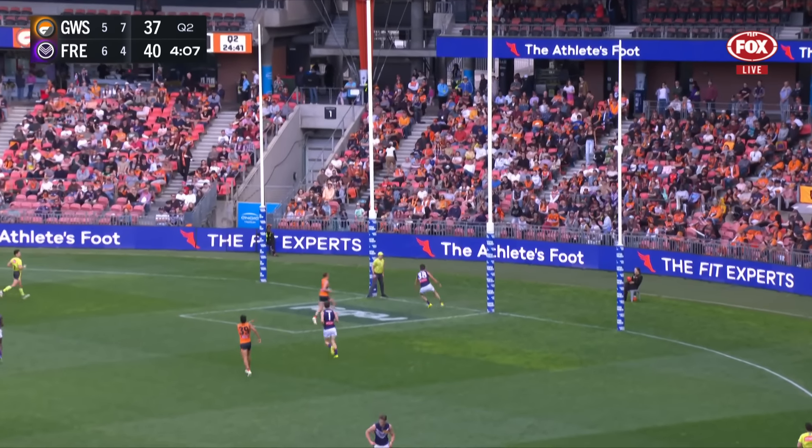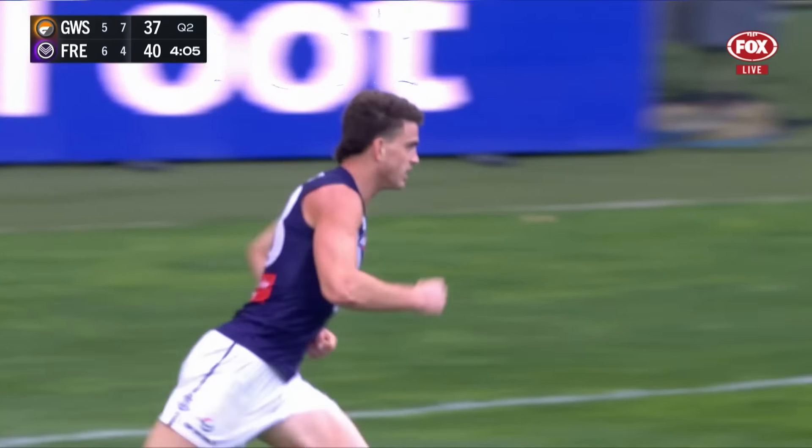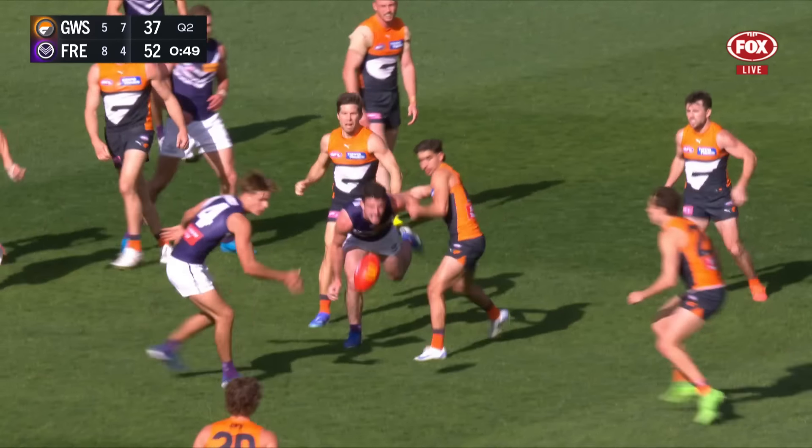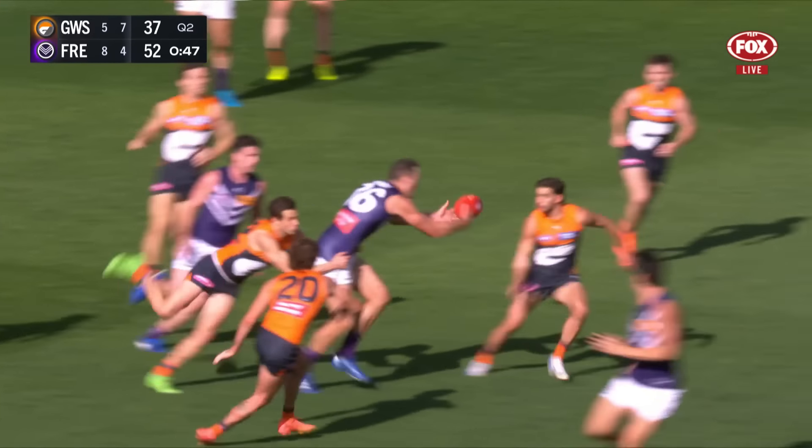Frederick's running, Switkowski will eventually give it to him. They've got numbers everywhere. Sturt can give it over the top to Vos and Fremantle extend their lead off the back of their pressure.